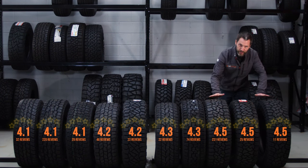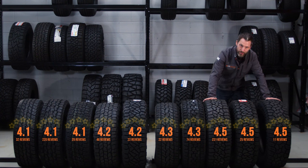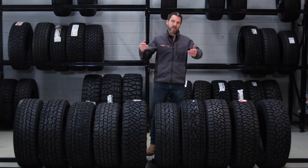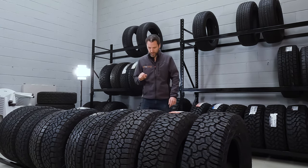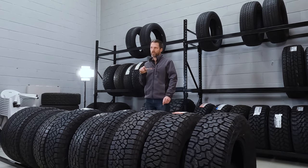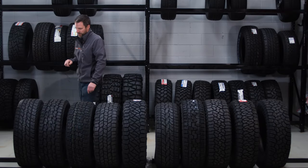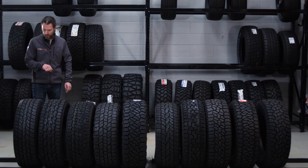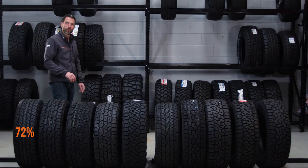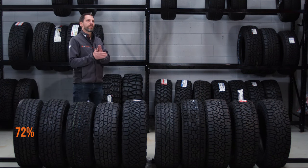Another interesting metric is what percentage of people would buy these tires again after using them. It's a compelling question because most people only change tires every three to five years and there's so much choice that even if you liked a tire you might want to try something else. Starting at number 10 — the Maxxis Bravo AT771 — 72% of people would buy it again.